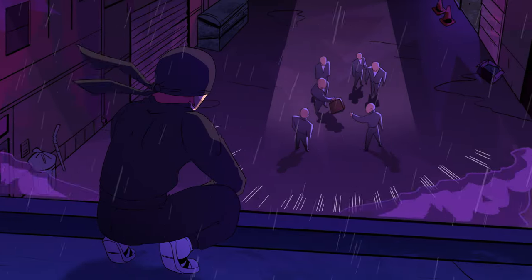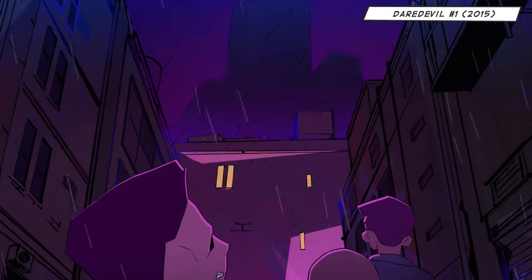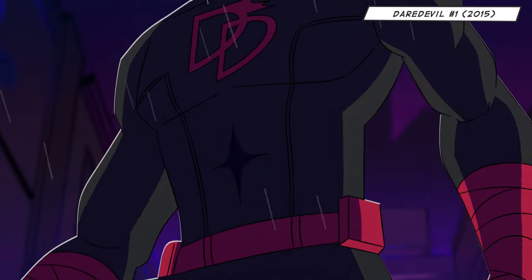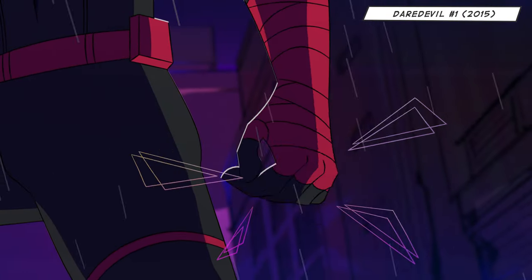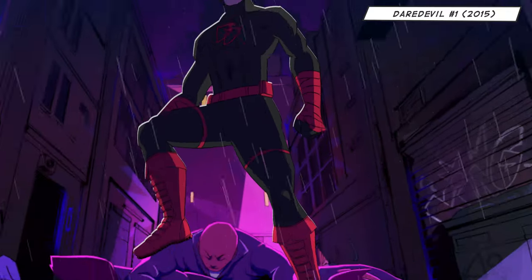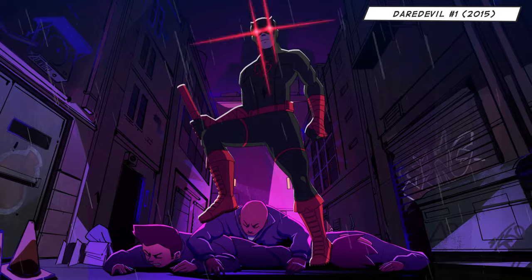The man without fear doesn't play favorites, but if he did, it might be this pinnacle of Daredevil design. With a bold dark fabric and strong red accents that include hand wrappings as a throwback to his dad's boxing career, he's always got a fighting chance of looking great.